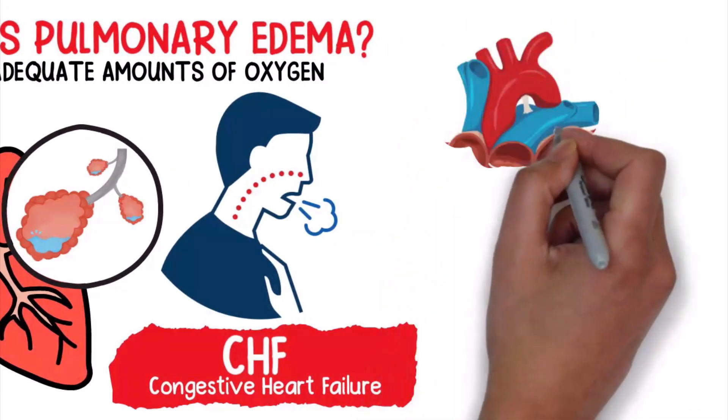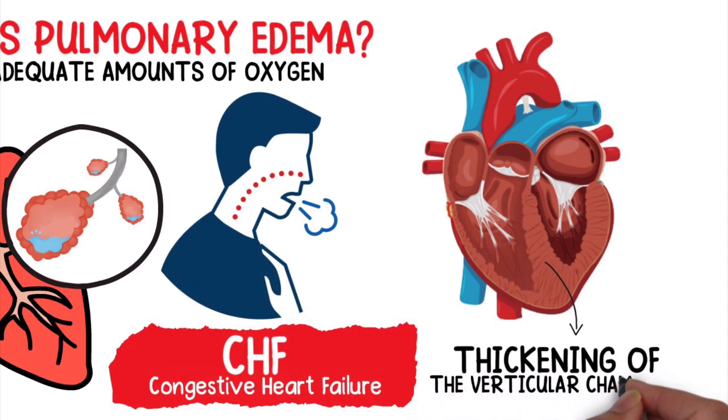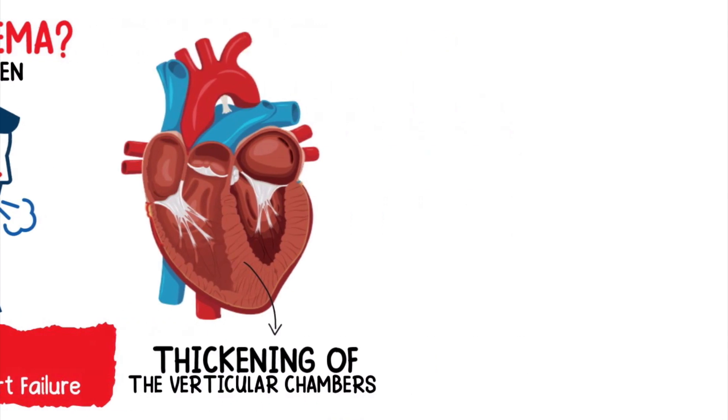That is because with this condition, the left ventricle of the heart struggles to pump blood as it should, which causes fluid to leak from the vessels that ultimately begins to accumulate in the lungs.